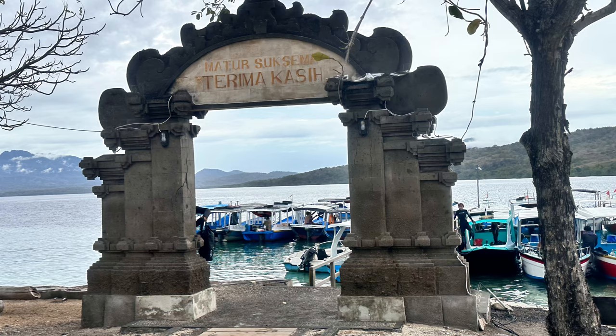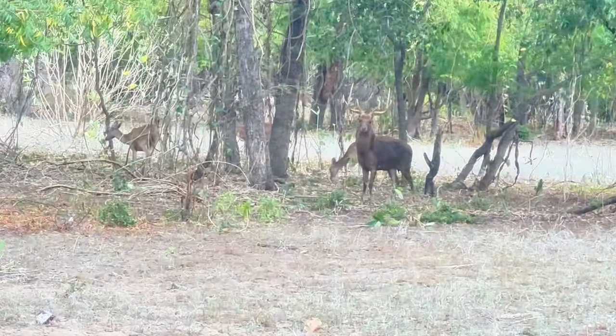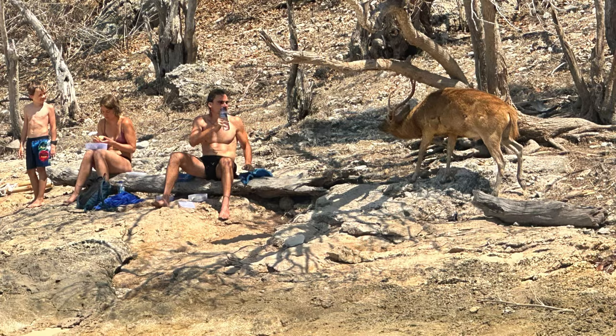When you visit Manjangan Island, you'll see the natural habitat of deer, as they are happy to greet you.